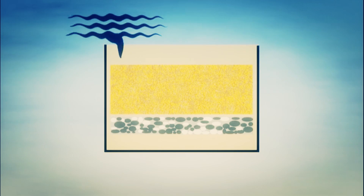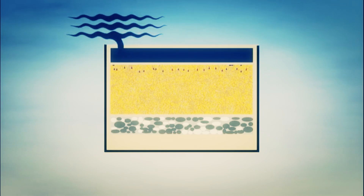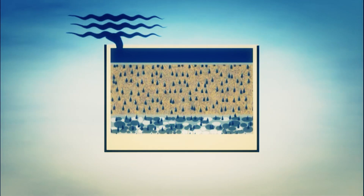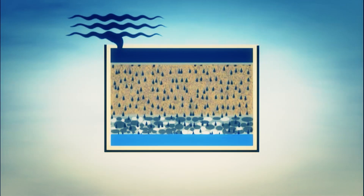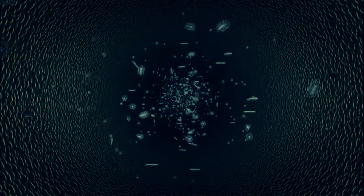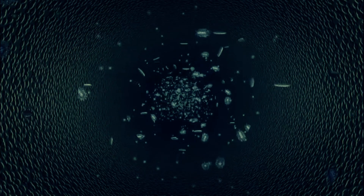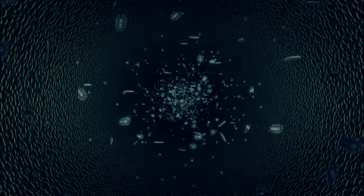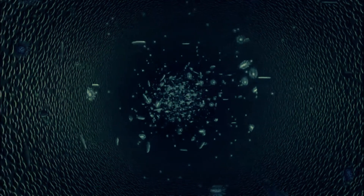Sand filtration has been around for over 150 years, yet sand and gravel do not provide a reliably secure barrier. That level of protection requires a filter with pores that are too small for suspended solids, viruses and bacteria — in other words, it requires ultrafiltration.